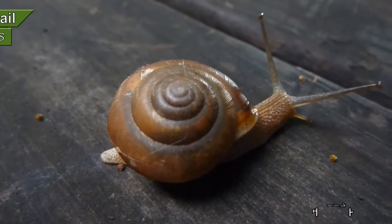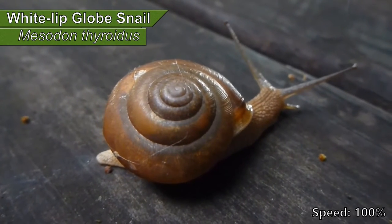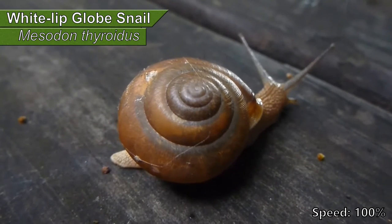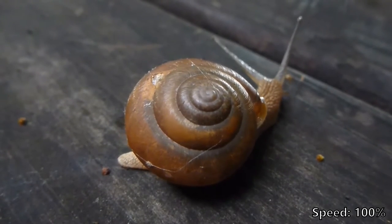Hello everyone! Welcome to Audubon South Carolina's Creature Feature! I'm Richard and this is your typical garden snail — the kind that loves to get into your garden and eat whatever it can.